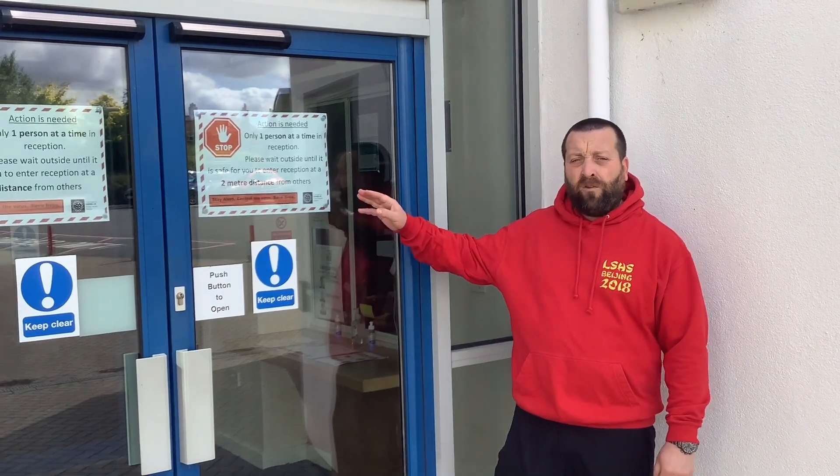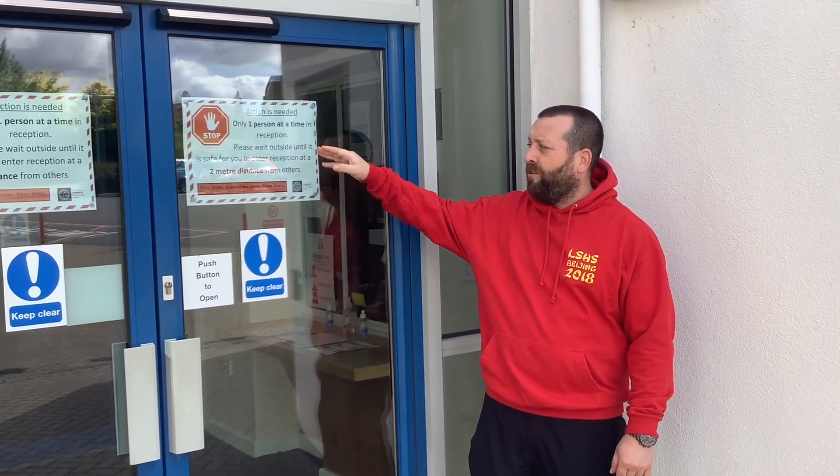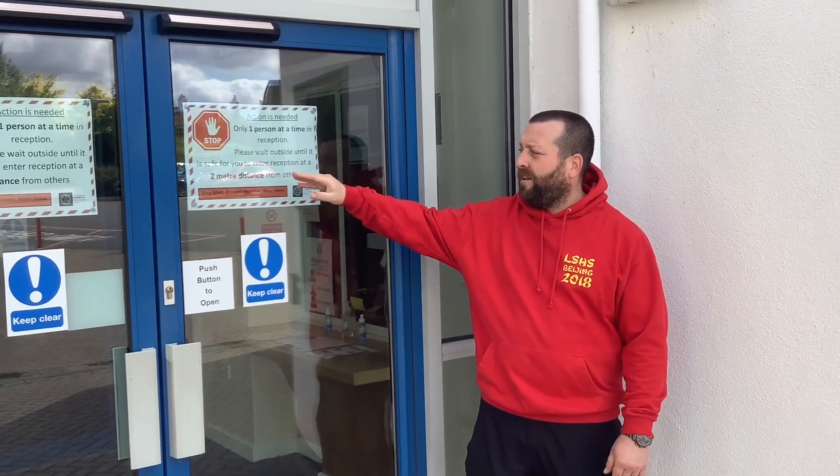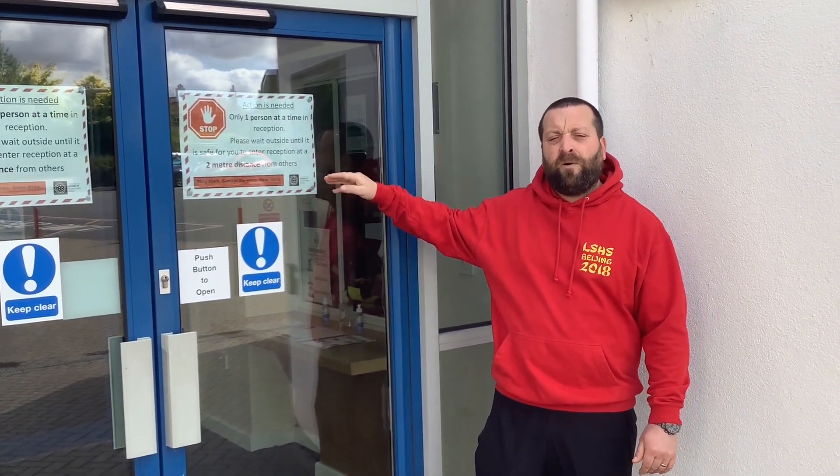As you approach the front line of the cones and you're the next person to come into the main school, you'll notice as you come towards reception there's a sign on the front door. The sign says only one person in at a time to reception. Please wait outside until it is safe for you to enter — a two-metre distance from others — and a member of staff will invite you to come through into reception at that point.